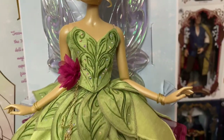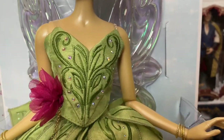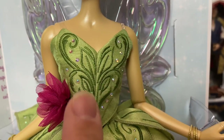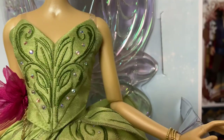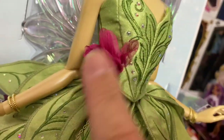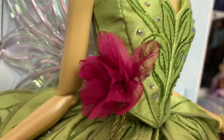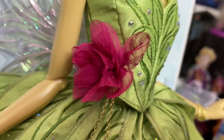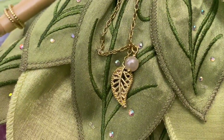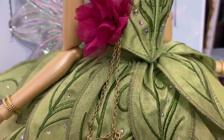Coming down to her dress, she has her iconic leaf dress — they've gussied it up a little bit, which is allowed because it is an heirloom quality doll, or at least they're calling it that. She has embroidery floral patterns and Aurora Borealis crystals scattered throughout. It's a two-piece outfit — a top and then a skirt. The flower is almost the same as Designer Ariel, though this is more of a magenta plum. On her waist is a chain with a gold leaf and a little pearl, tied to the skirt.